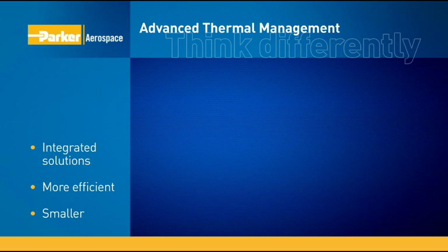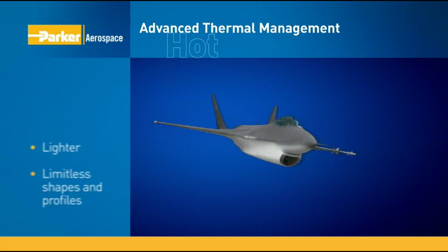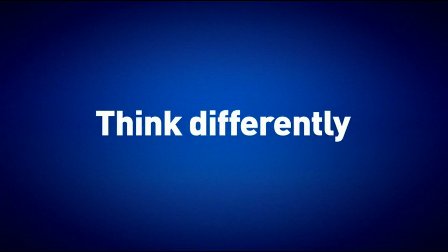Parker's advanced thermal management technology — revolutionary integrated thermal management solutions that are more efficient, smaller, and lighter for heat-heavy aircraft. Configurable into virtually limitless shapes and profiles for greater design flexibility, providing aerospace designers the freedom to think differently and move thermal management for today's aircraft and engines in an entirely new direction.